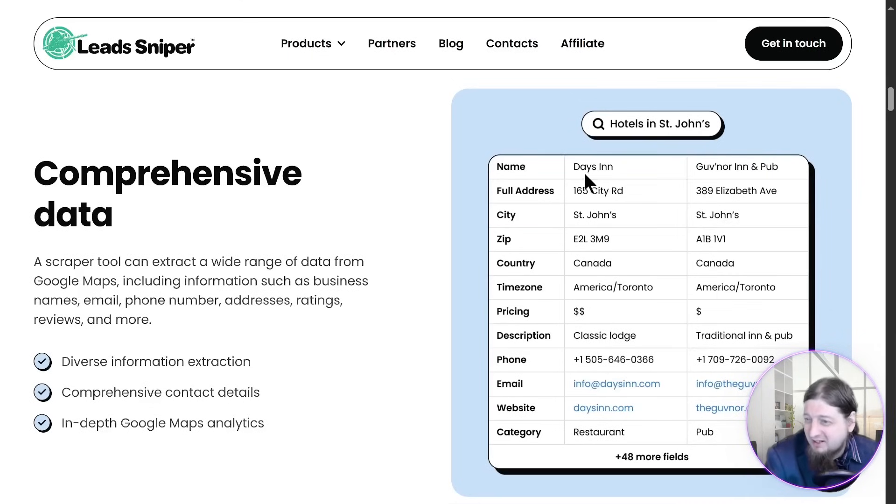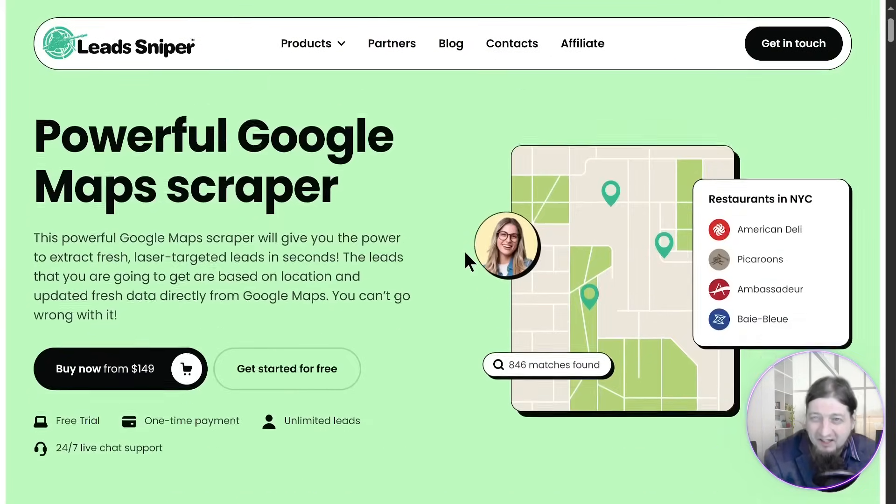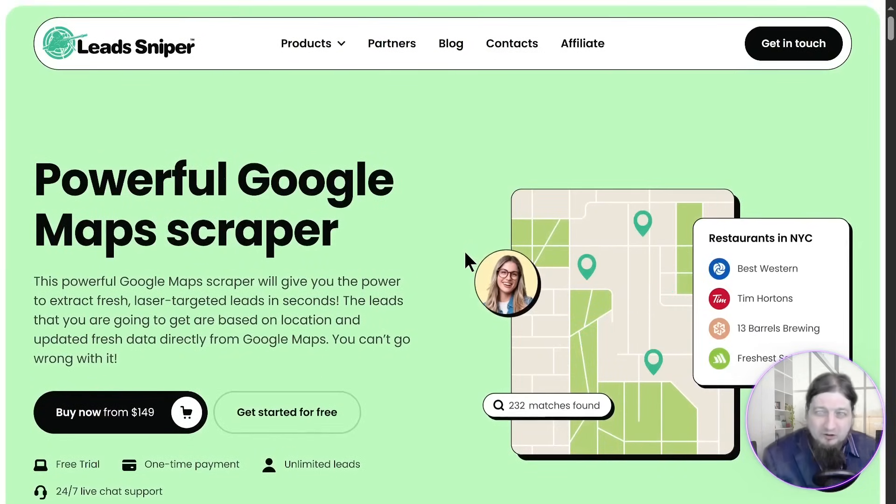Look at all the cool things that it extracted. Right here you have the address, city, all that kind of stuff. You can see the amount of detail that this program goes to to get you the quality leads that you want. It's a no-brainer. Get Lead Sniper today for the one-time fee of $149 and get it for life. Get the tech support, or you can try the free trial.